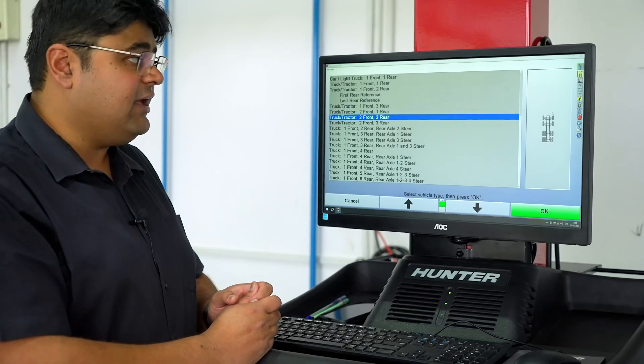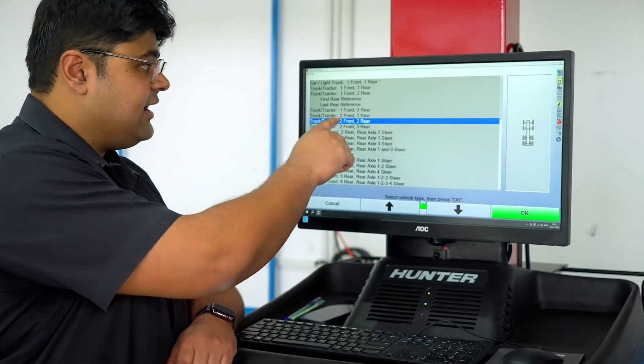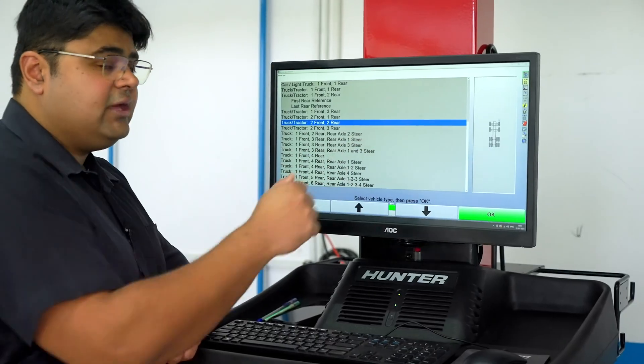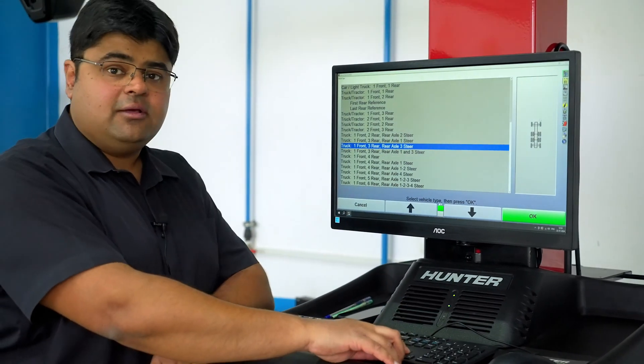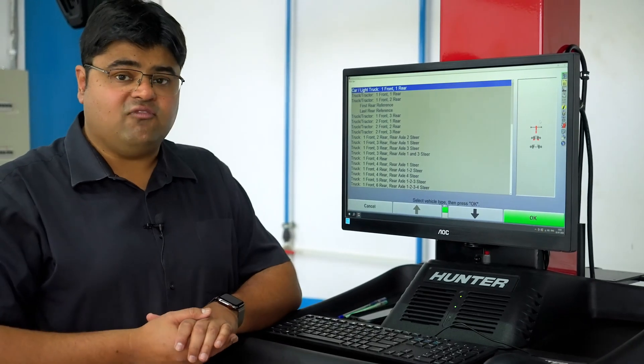In India, we have a very common configuration of twin steers, and as you can see, two front and two rear axle configurations are also available. Like this, we have multiple options available in the Hunter WinAlign software.